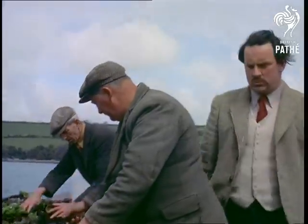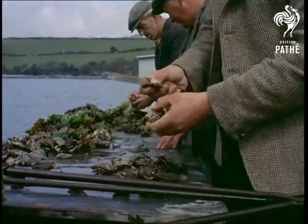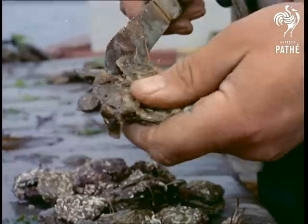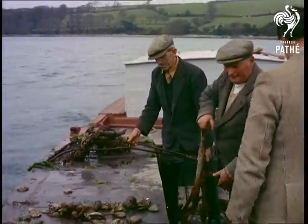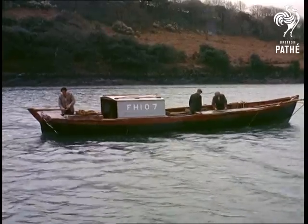Manager Leonard Hodges, himself a fourth generation of oyster farmers, helps to sort out — or cull, as it's called — the latest catch. Oysters like these, about two years old, are separated from the shells upon which they started life and thrown back to mature, the best table age being about five. Shells are thrown back too for future breeding purposes.